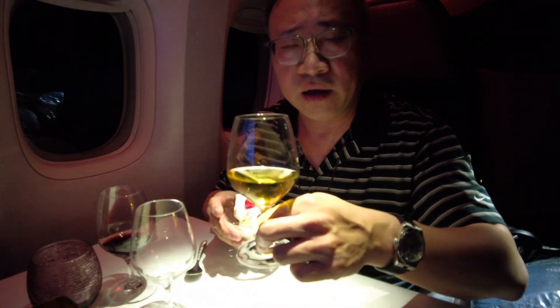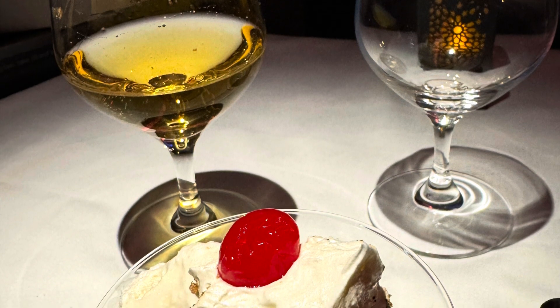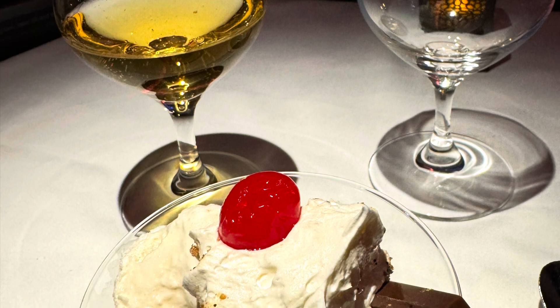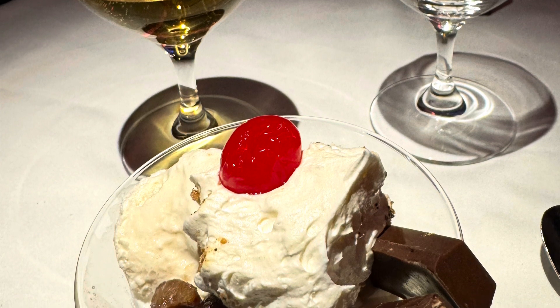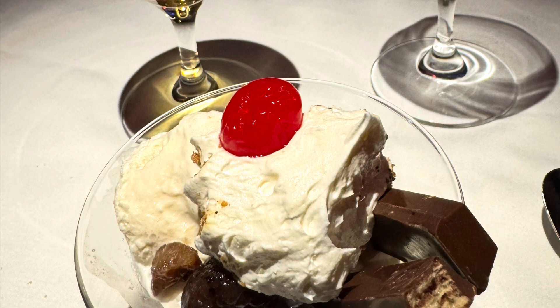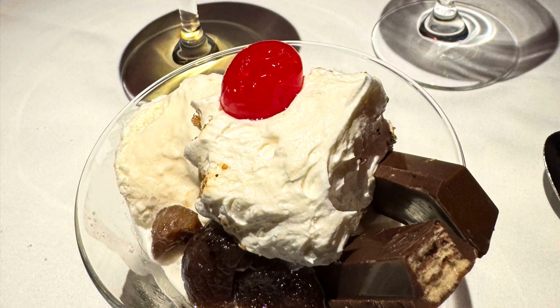Finishing off the night with the Mont Blanc sundae — vanilla ice cream, caramelized chestnut, and amaranth cherry — paired with the Kracher 2020 sweet wine. In hindsight I probably should have had the gooey chocolate fondant since the ice cream melts quickly, but it was actually quite nice. One note: be clear about what you want — I didn't get the cheese plate because they assumed I was full. If you want it, just ask.